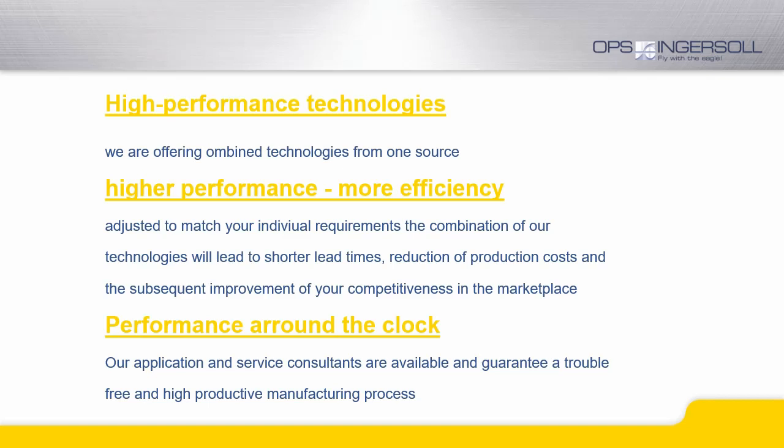So how do we qualify to be your partner? We are offering high-performance technologies — the combination of state-of-the-art milling and EDM machines from one source — offering more performance and more efficiency. We are a highly dependable partner for you as our customer, and we are looking forward to learning more about your demands.